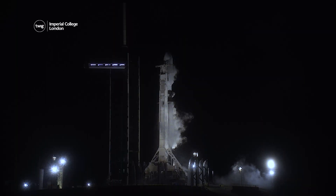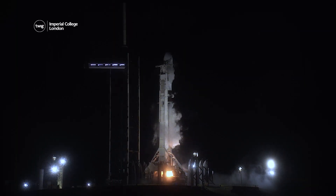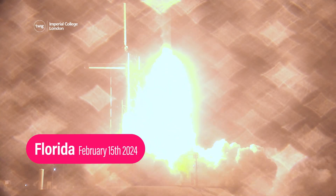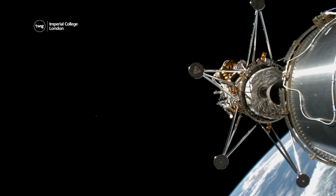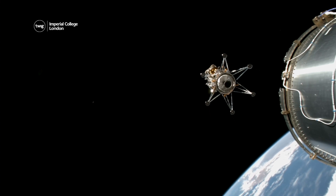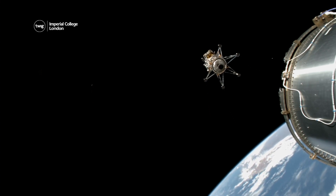It took over three years to build Odysseus. But on February 15th, it finally launched into space on top of a huge rocket. When it was 223 kilometers above the Earth, the lunar lander separated from the rocket and continued its mission to the Moon.